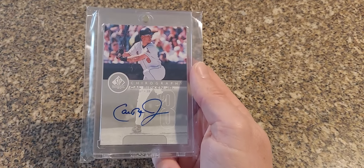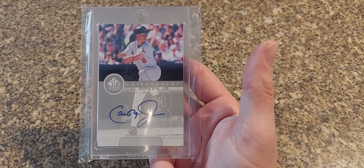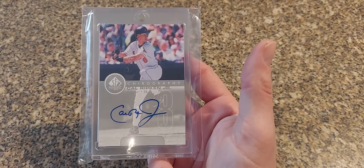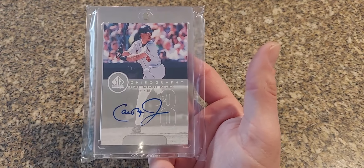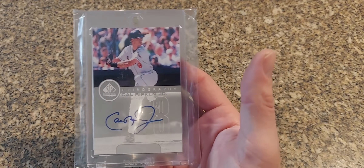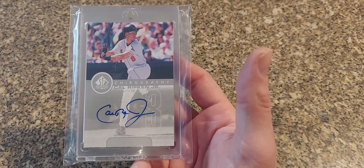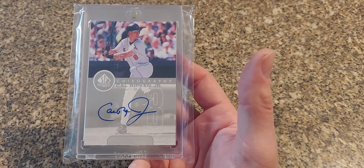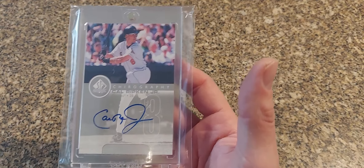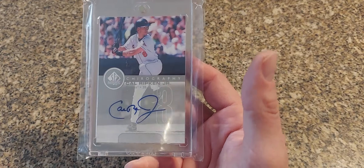Next is kind of a classic, sticking with SP — this is the 1999 SP Authentic Calligraphy. Just a nice looking card all around. They have gold versions — I forget what the gold version of Ripken might be out of, just eight I'm not sure, I've never seen it pop up. But the gold versions I've seen of other players are really really nice looking, so if I ever find one I'm hoping to scoop one up.